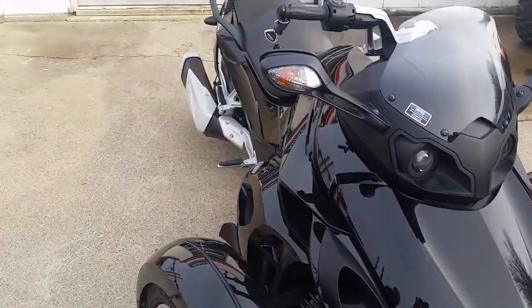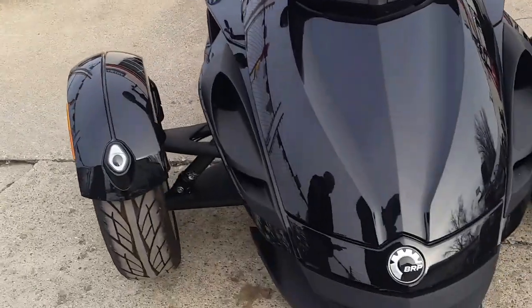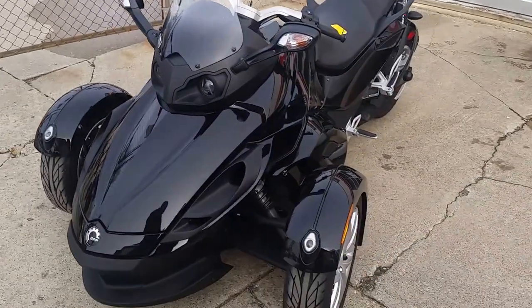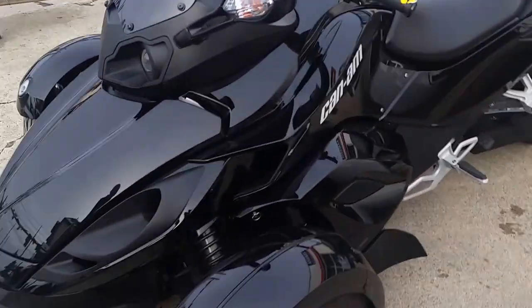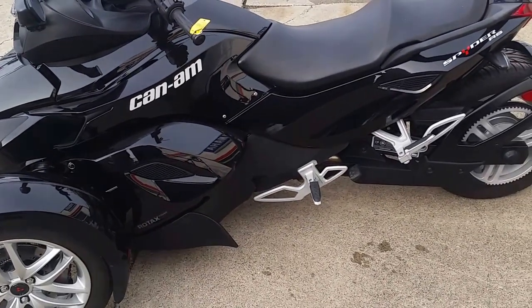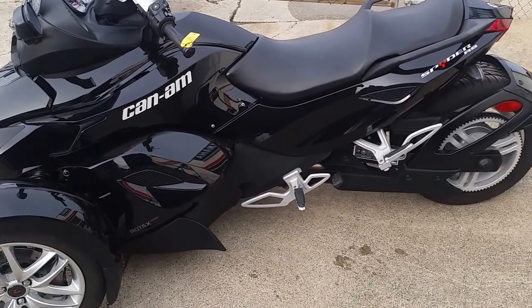Electric shift, reverse — why buy new? You can save thousands on this thing. We got a price to move: $15,900. Comes with the Fox shocks. This is one clean, nice, like-new unit, only 1,800 miles. Visit our website at approvalpowersports.com.